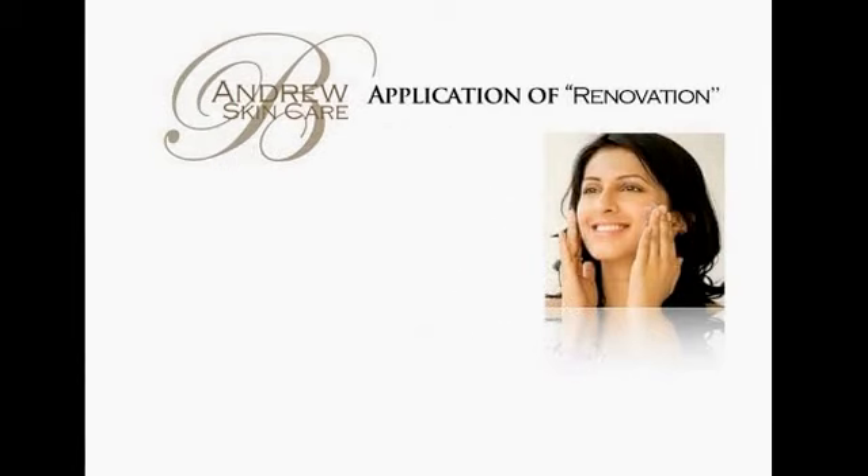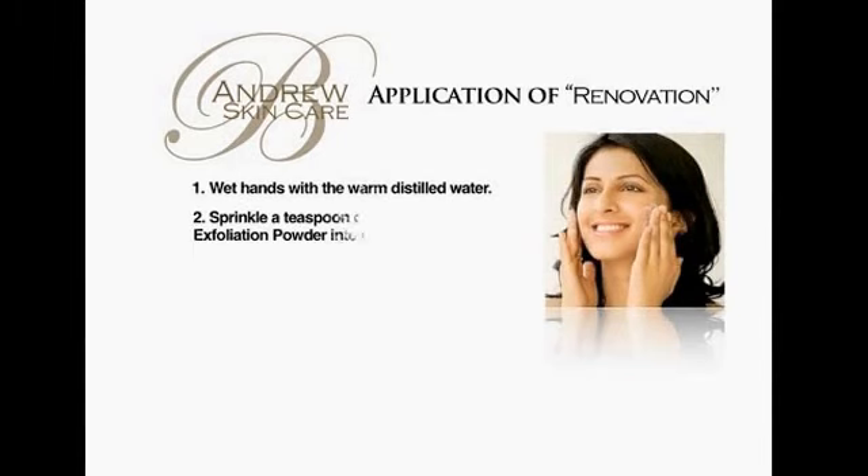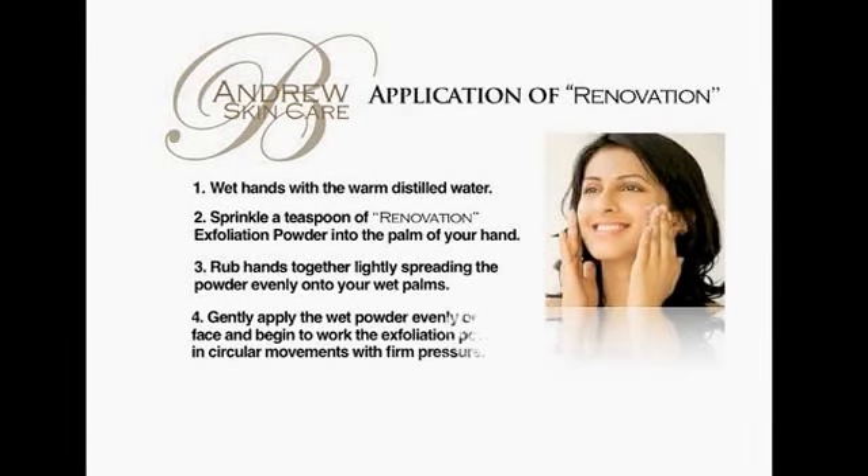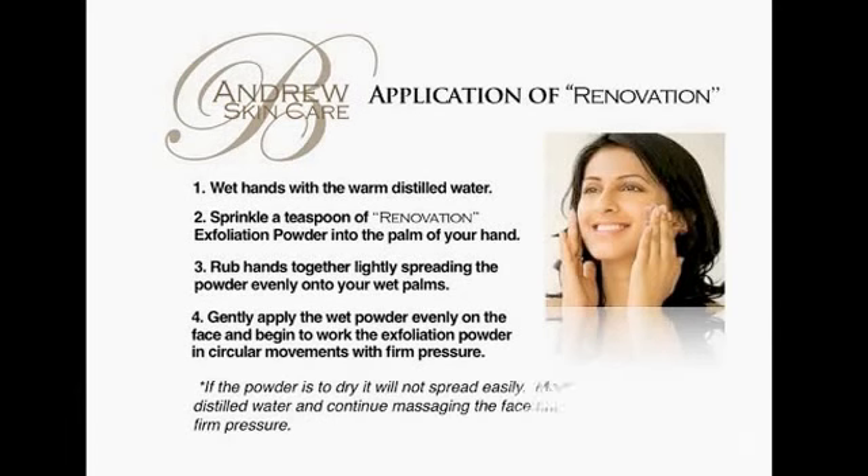The facial exfoliation process takes about 5 minutes. Step 1: Wet hands with warm distilled water. Step 2: Sprinkle a teaspoon of the Renovation exfoliation powder into the palm of your hand. Step 3: Gently rub your hands together, lightly spreading the powder evenly onto your wet palms.